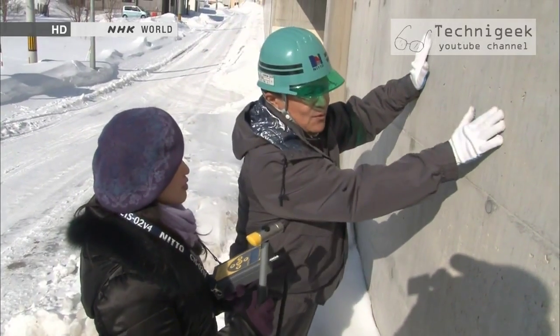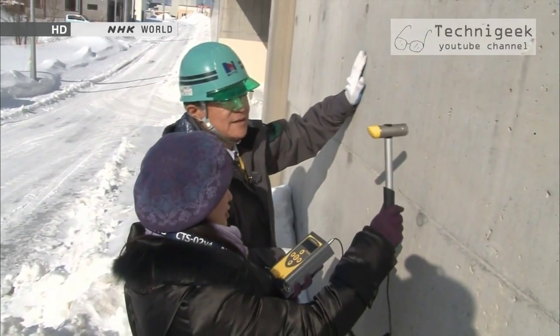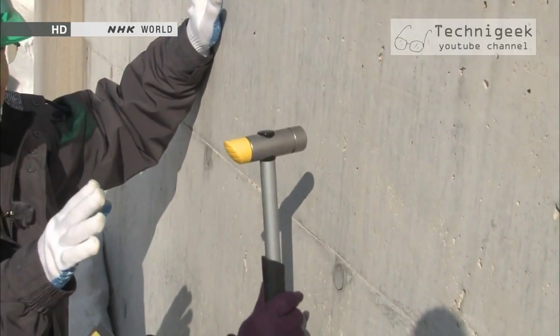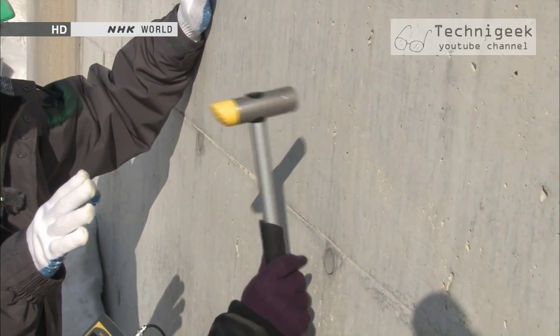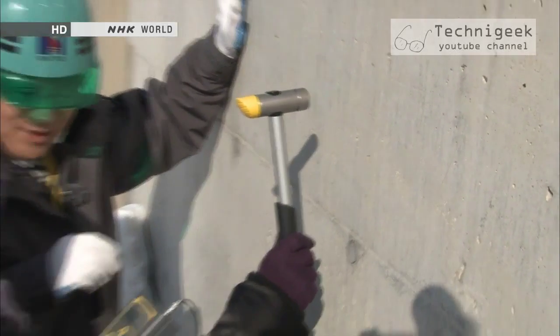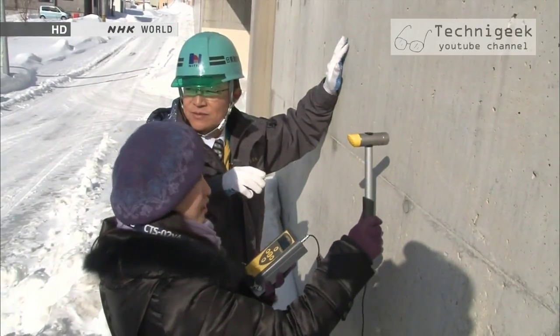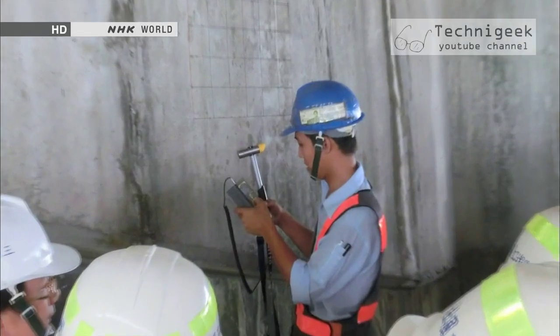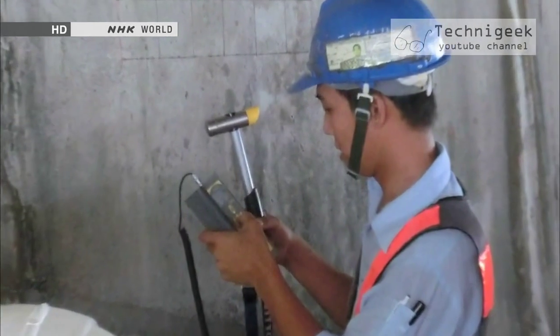You can't hear anything, can you? It means that the impact was too weak. Still too weak. Oh, good — it beeped. That means that the data is recorded. This is amazingly easy — anyone can do it. This concrete testing hammer is now used in the U.S. and other countries to measure the strength of concrete structures.